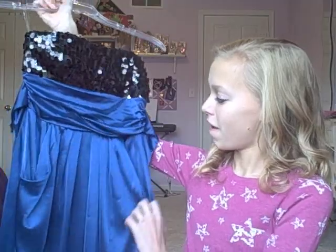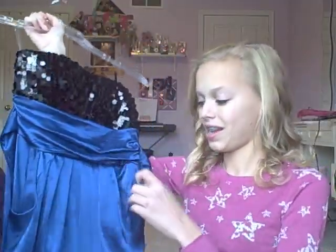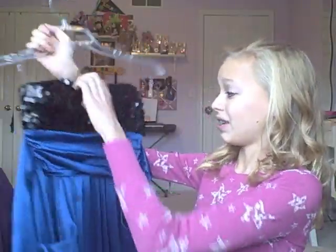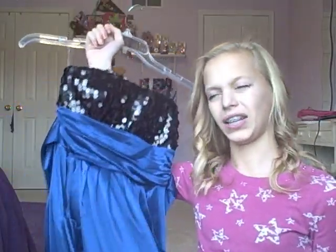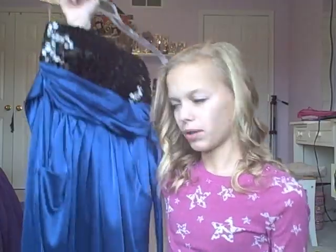It has pockets so you don't really have to carry around a handbag, and it's glittery and fits me perfectly. It's strapless so I'm going to wear a little thing over the top, and maybe pantyhose underneath. It was originally $50, then half off making it $25, and then $10 off on top of that, so I got it for $17 including tax. I really love this dress.